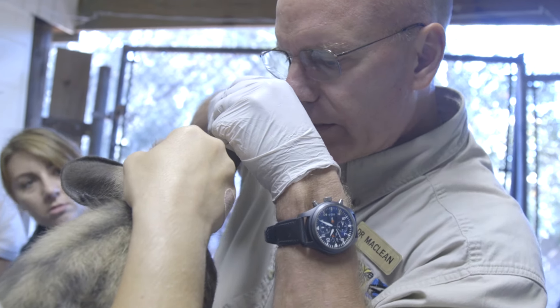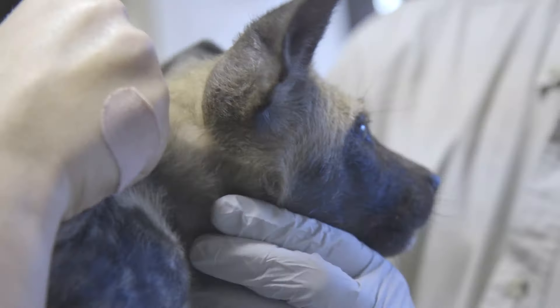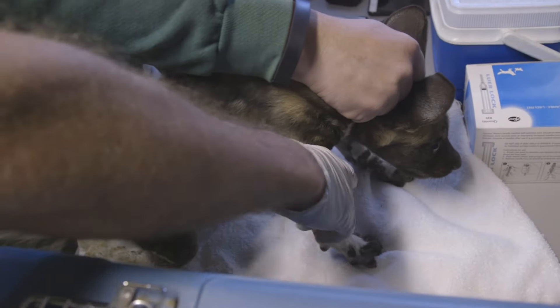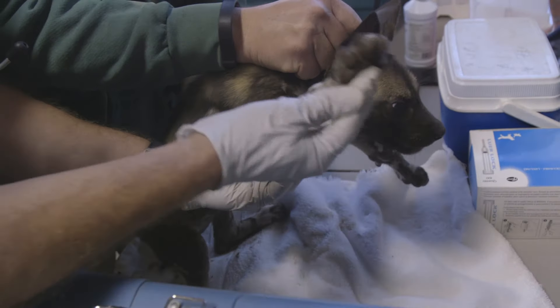We're looking in their ears for any yeast infection or other parasites like mites. We're also palpating the animal looking for any abnormalities such as enlarged lymph nodes or joint or feet abnormalities.